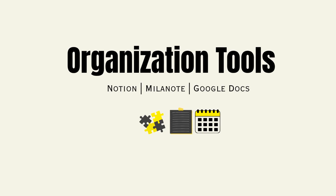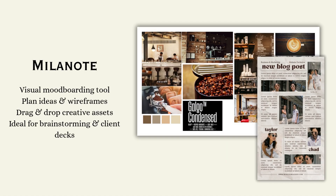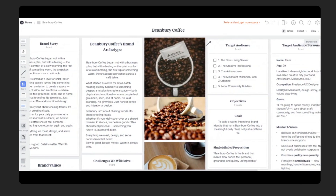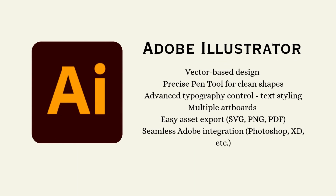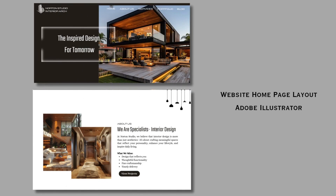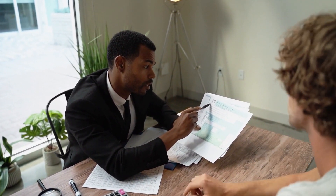Next, you can use Notion, Milanote, or Google Docs for organizing your research, documenting strategy, brand approach, and keeping your process clear. Apart from these, you can also use Adobe Illustrator for designing and the visual aspects of a website or application. Finally, keep in mind that no tool replaces empathy, curiosity, and the ability to listen to your clients.